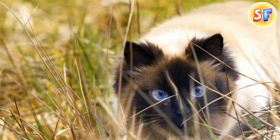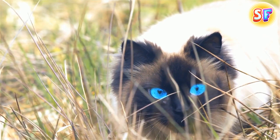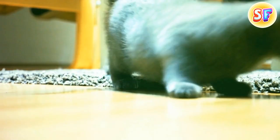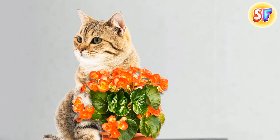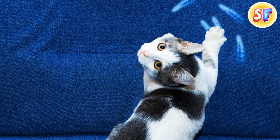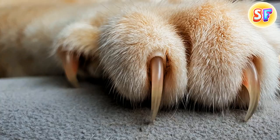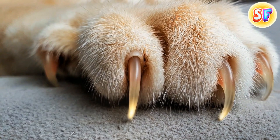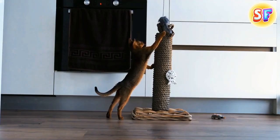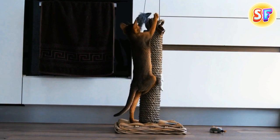Cats often knock things off tables and bookshelves to express their prey drive. They can only test a new object by patting, squatting, and knocking it down with their paws. Once a cat notices you never ignore a falling sound, it might start dropping things on purpose to get your attention. Cats also sharpen their claws on furniture to leave a visual mark on their territory, renew their claws, and stretch their back and shoulders. You need to find a good replacement with the same qualities to let your kitty scratch.